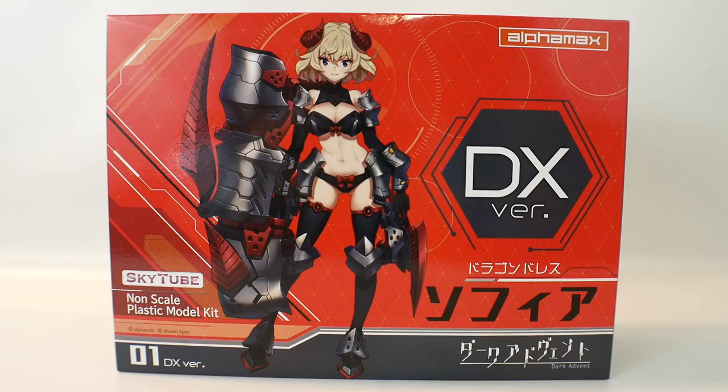Hey, what's going on? BuildersCrowSama here. This is going to be the first full figure from the AlphaMax and SkyTube line — very unique. I never thought they would go this route, but I guess it kind of makes sense with the products they do push out. This one in particular is part of the Dark Advent line, and her name is Sophia.